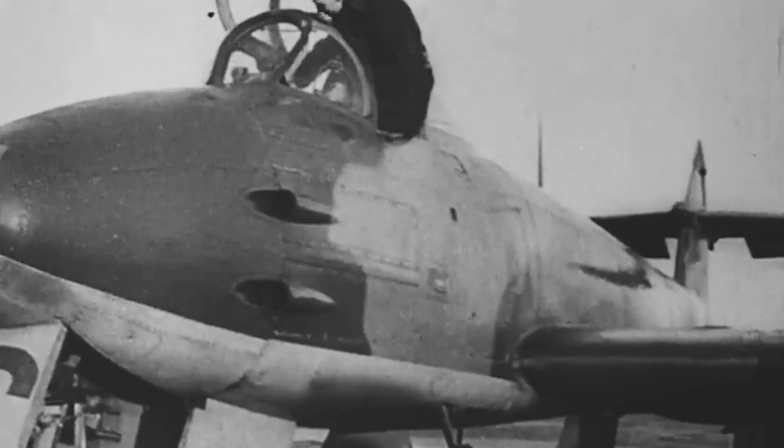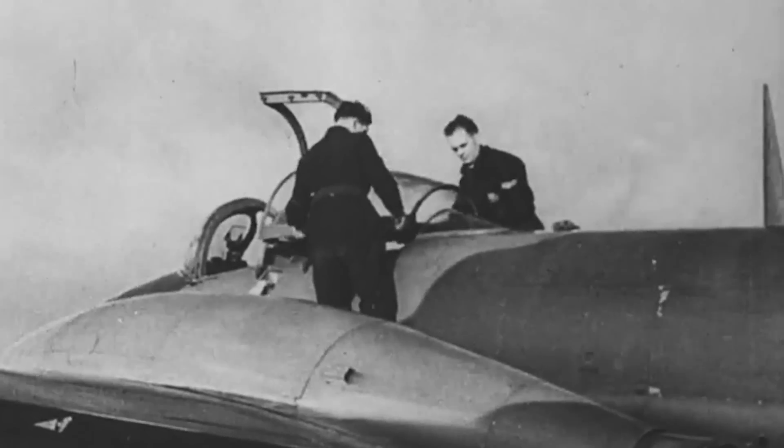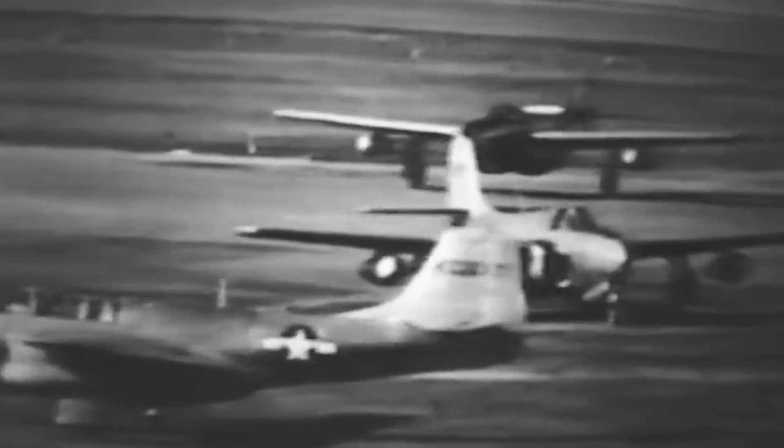Meanwhile, in a fitting acknowledgment of Britain's role in the program's inception, the third YP-59A was handed over to the Royal Air Force and designated RJ-362-G. In return, the US received the first production Gloster Meteor 1, designated EE-210G. However, British pilots reported that they found the aircraft disappointing compared to the jets they were already flying. Additionally, two YP-59A-era Comets were delivered to the US Navy, where they were evaluated as the YF2L-1, though they were quickly deemed unsuitable for carrier operations. The Navy did receive three P-59Bs between 1945 and 1946, retaining their designations and using all five jets for training and flight testing.